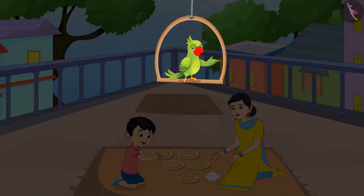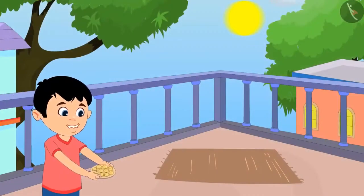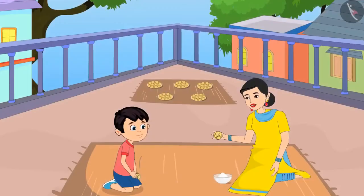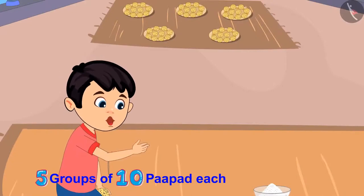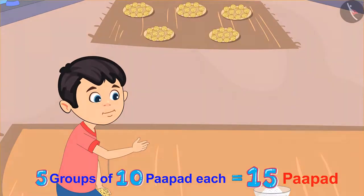Chotu, I am keeping 10 papad each in every plate. You keep these plates under the sun so that the papad can dry up. All right mother, I will keep them. Chotu, I gave you 5 plates to be kept under the sun. Can you count and tell me how many total papad have you kept under the sun to dry up? Mother, I have kept 5 groups of 10 papad each, which means a total of 15 papad under the sun.